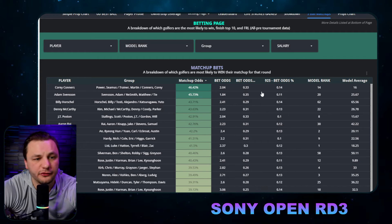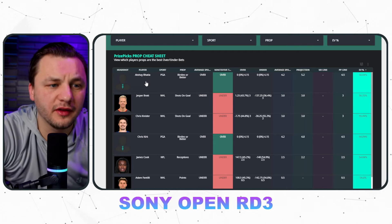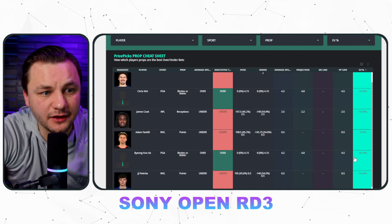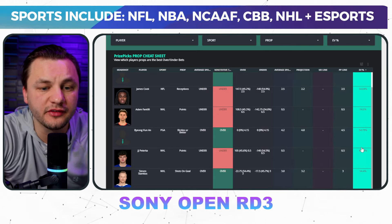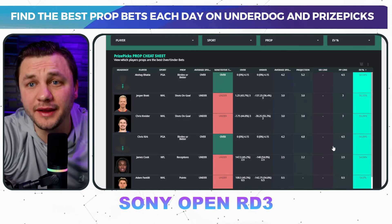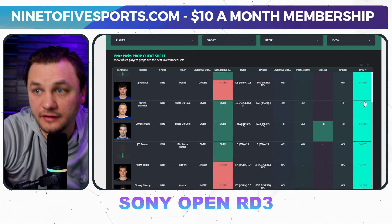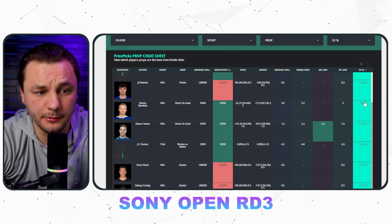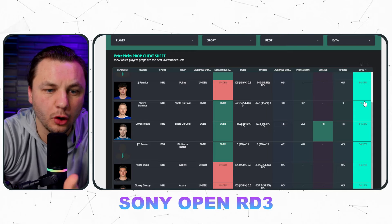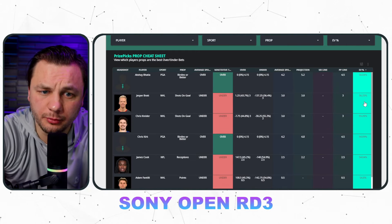Now let's get into the prop bets. Looking at the normal props chart: the data really likes Oxhay to get over 4.5 birdies, Chris Kirk over 4.5 birdies, and Benny An over 4.5 birdies — those are popping up with the biggest percentage edge. I'd probably want to be targeting all of them since they're all the best plays on the showdown sheet too. At the same time, it feels a little thin — I don't love targeting a player to make five birdies. I think I want to go strokes props instead, since we're more betting on the course.